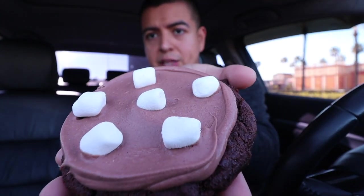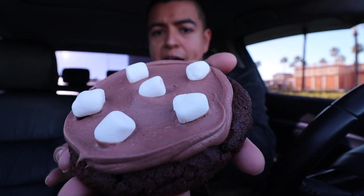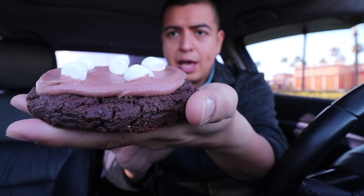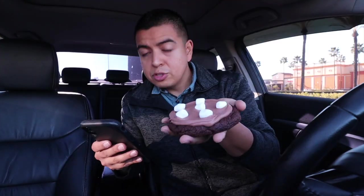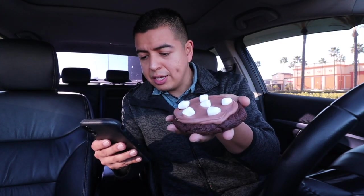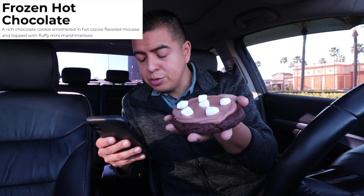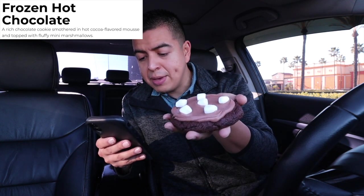Next cookie is Frozen Hot Chocolate. It has some marshmallows on top, some chocolate cream, and then a chocolate cookie. This is a rich chocolate cookie smothered in hot cocoa flavored mousse and topped with fluffy mini marshmallows.